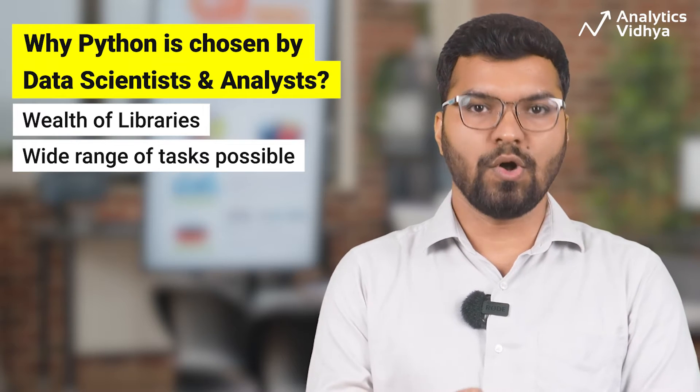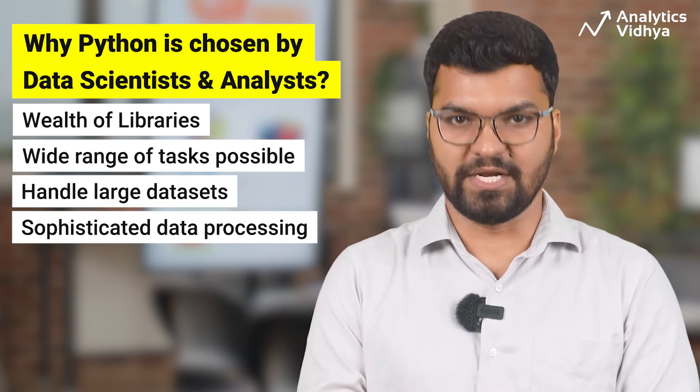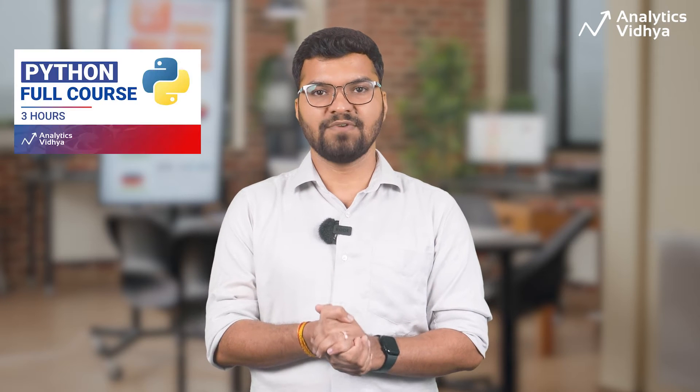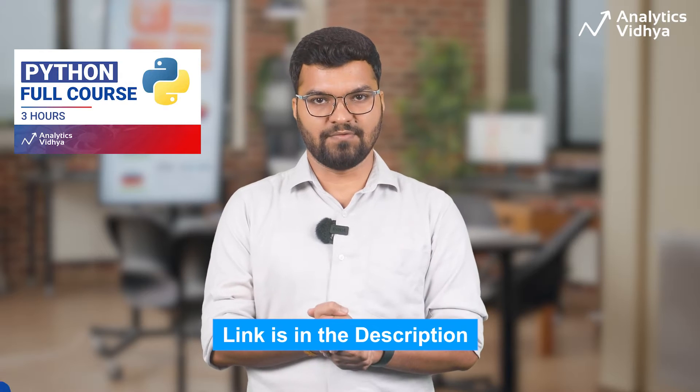Python is also suitable for dealing with large datasets and sophisticated data processing operations. And by the way, if you are looking to learn Python, we have a free course available on our channel — you will find the link in the description of the video.